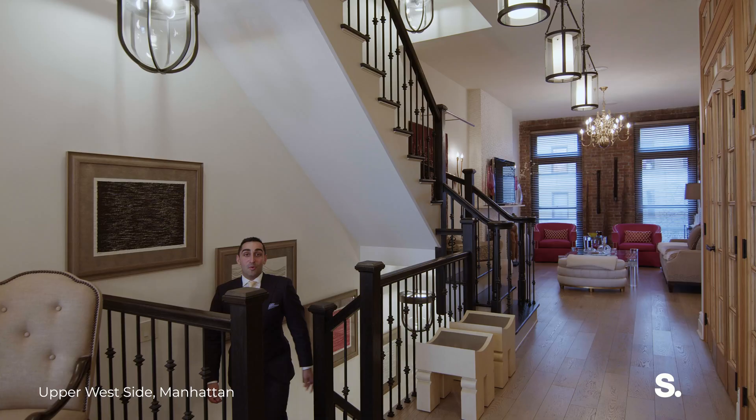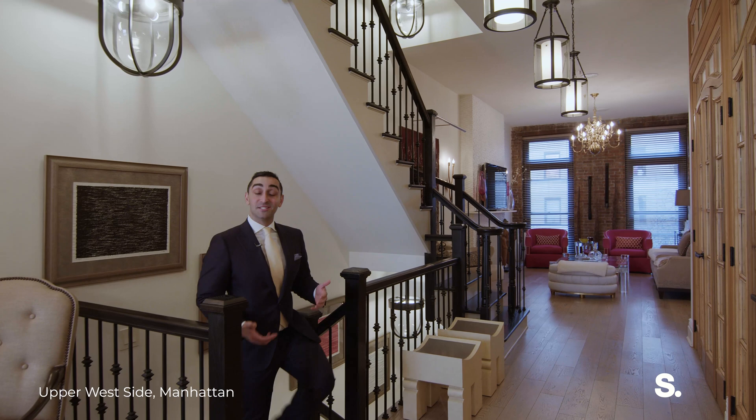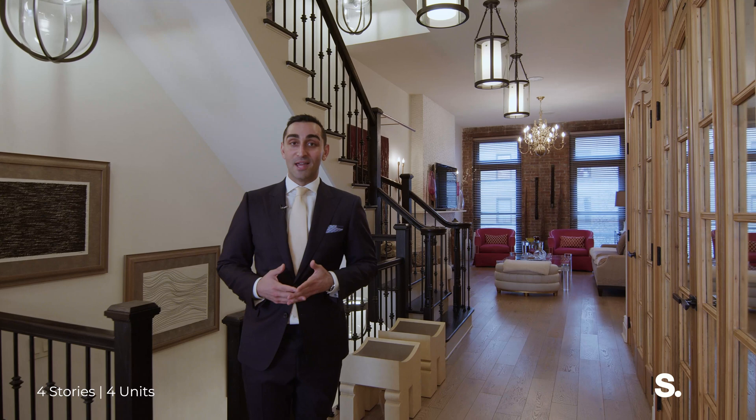Welcome to the second floor. This is my favorite part of the entire house. It consists of the living room and the dining room, and also has a wonderful wet bar that I'd love to show you.